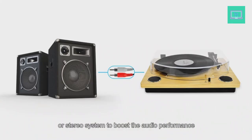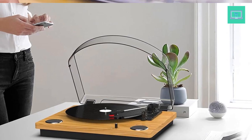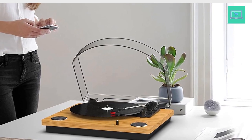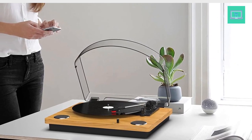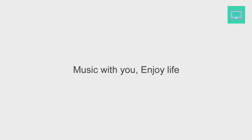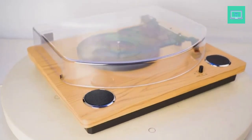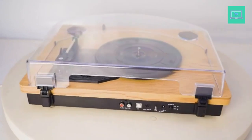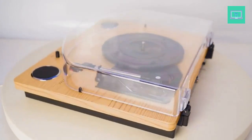Built-in Bluetooth receiver and stereo speakers — you can listen to your favorite music from any Bluetooth-compatible device like a smartphone with ease. Just Bluetooth, connect, and play. Vintage record player — it creates a warm atmosphere at family gatherings. When you are alone, it can help you relax. Even if you don't use it, it can be one of your home's premium decorations. As a gift, it also allows the recipient to feel your heart.